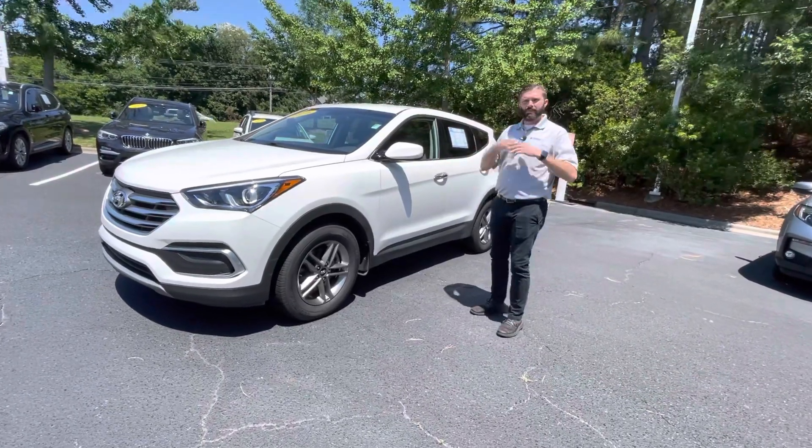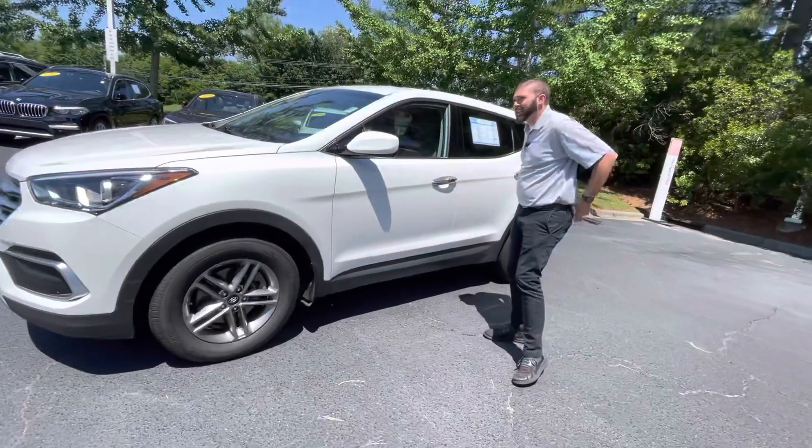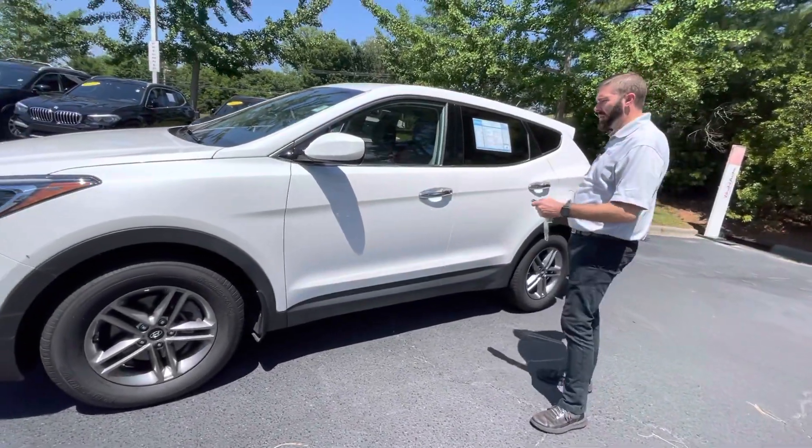A younger couple traded it in — very nice folks. They took great care of the vehicle and barely drove it, to be honest with you. This car only has 29,000 miles on it.